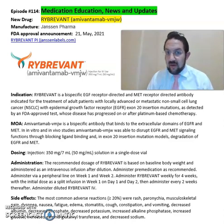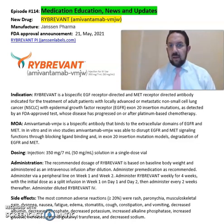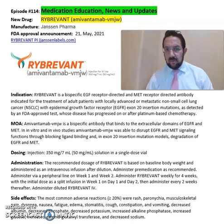This is a summary of information about Rybrevant, Amivantamab, from Janssen Pharmaceuticals, as an EGFR and MET receptor-directed antibody indicated for treatment of patients with locally advanced or metastatic non-small cell lung cancer. For more detailed information, refer to the package insert available online from Janssen Pharmaceuticals' website.